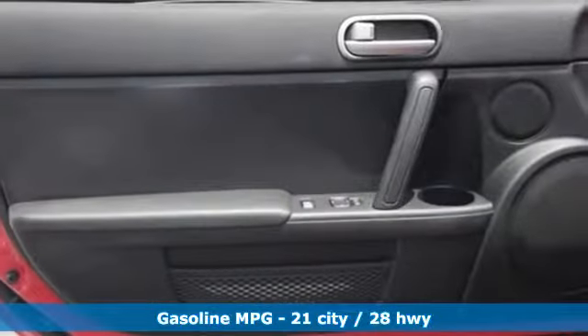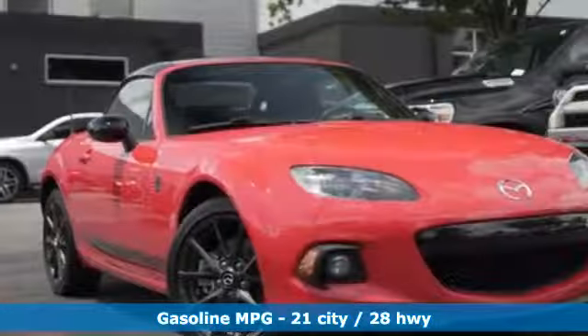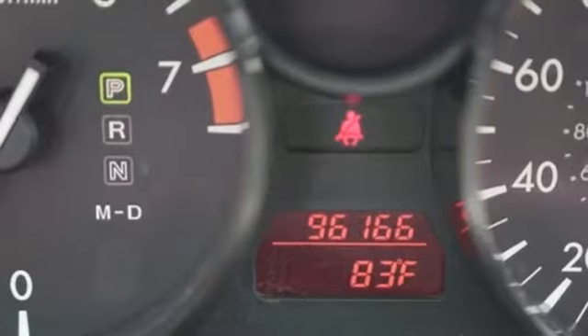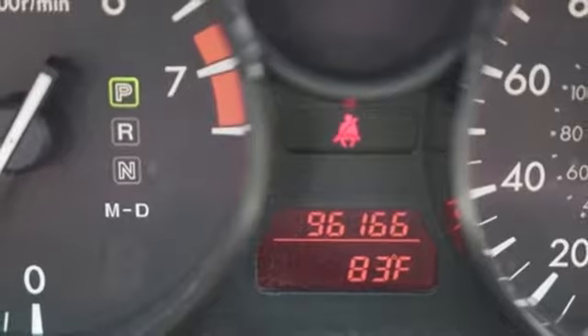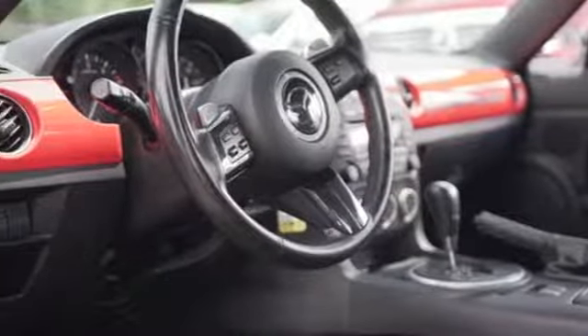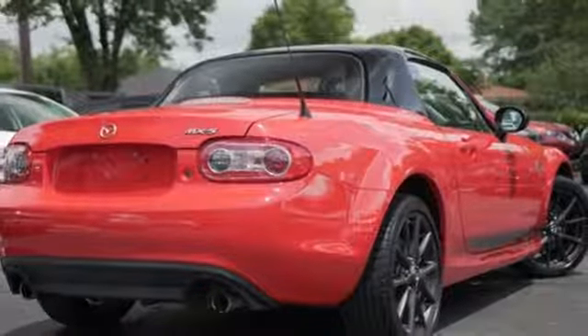Auxiliary audio input, power mirrors, manual tilting steering column, key fob activated rear windows, leather and metal look steering wheel, inline four-cylinder engine, power convertible roof, sports suspension, and power retractable hardtop. See what it can do for you when you take it for a test drive.